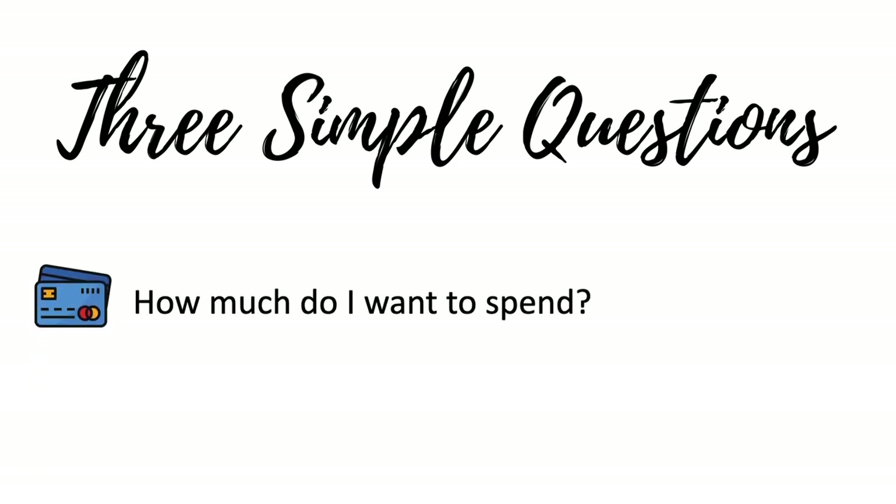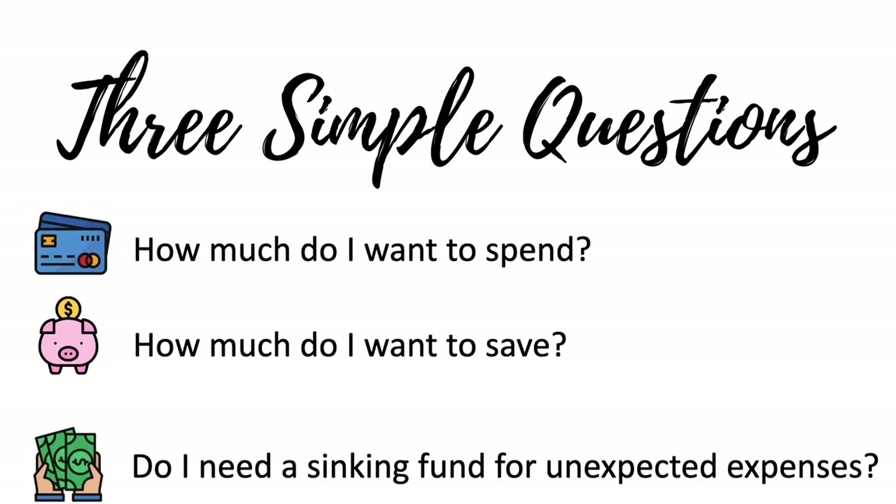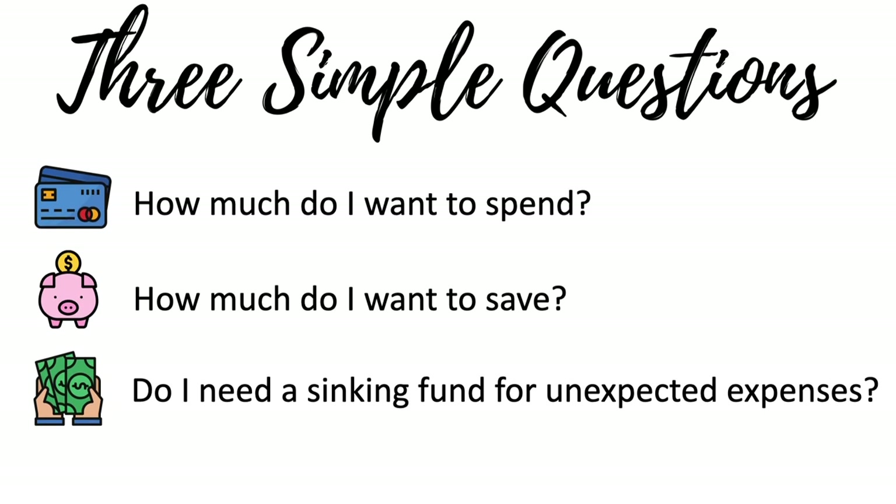This budget is simple because it only involves three questions: How much do I want to spend? How much do I want to save? And do I need a sinking fund for unexpected expenses?